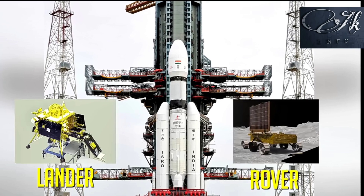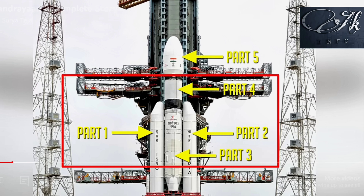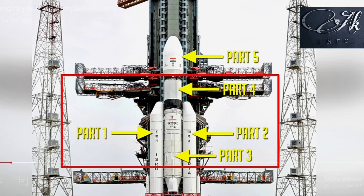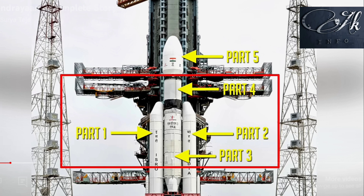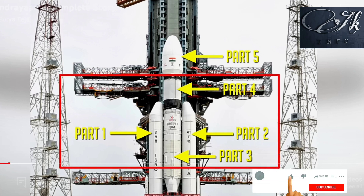The rocket has five parts. Parts 1, 2, 3, and 4 are called thrusters. Thrusters consist of fuel and engines, and they propel the rocket upwards. The fifth part consists of the lander and rover — this is the most important part, and the objects inside it are going to land on the moon.